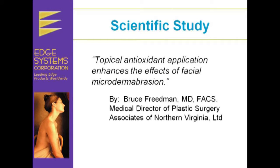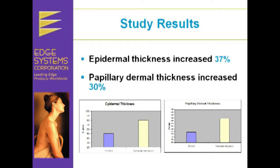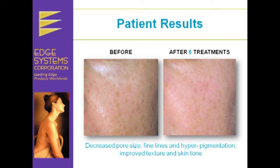Dr. Bruce Friedman states: a topical antioxidant application enhances the effects of facial microdermabrasion. This allows the Hydrofacial to deliver better results than microdermabrasion alone. Study results show skin antioxidant levels increased 30% when treated with Antiox 6, epidermal thickness increased 37%, papillary dermal thickness increased 30%, there was increased epidermal basal layer activity, and increased fibroblast population. Patient results show exceptional improvement with pore size, fine lines, hyperpigmentation, texture, and skin tone.